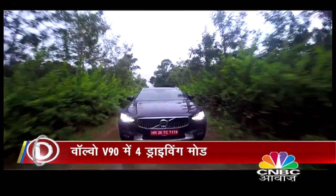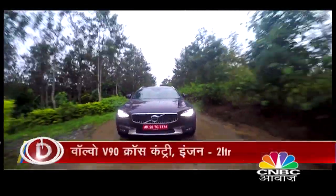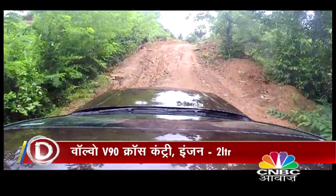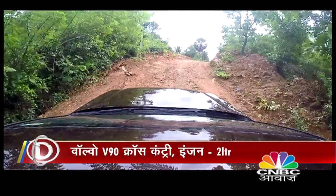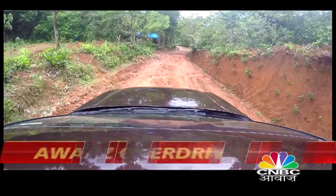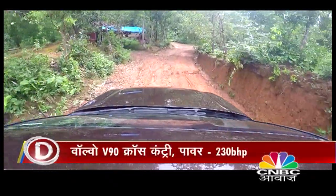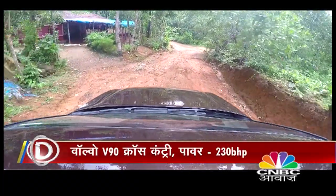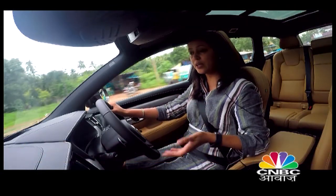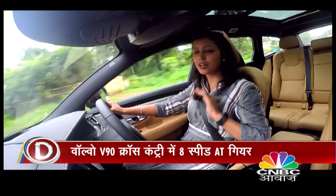This car's performance is very linear — there is no lag, and it's a very smooth experience. The off-roading capability is also impressive thanks to 210 mm of ground clearance. The suspension is another highlight — despite 20-inch alloy wheels, the car delivers a very comfortable ride whether you're in the driver's seat or the passenger seat. Performance-wise, this car is top-notch.